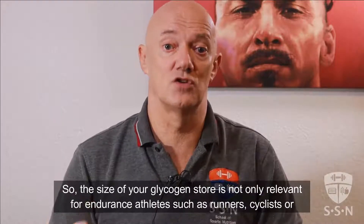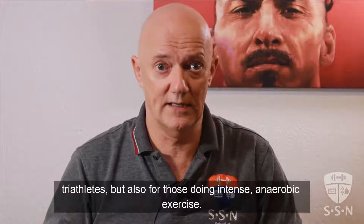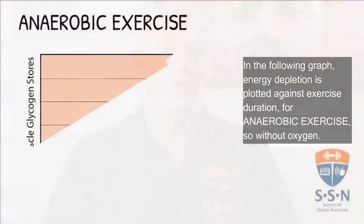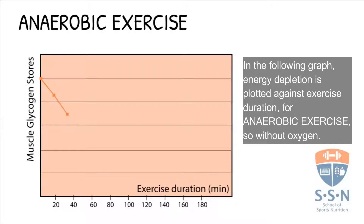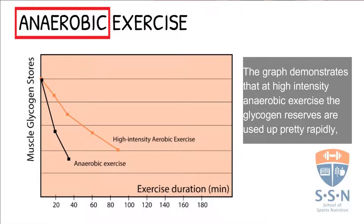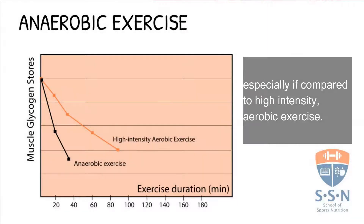So the size of your glycogen store is not only relevant for endurance athletes such as runners, cyclists or triathletes, but also for those doing intense anaerobic exercise. In the following graph, energy depletion is plotted against exercise duration for anaerobic exercise, so without oxygen. The graph demonstrates that at high intensity anaerobic exercise, the glycogen reserves are used up pretty rapidly, sometimes already in less than 30 minutes. The black line indeed shows a steep decline of glycogen reserves, especially if compared to high intensity aerobic exercise.